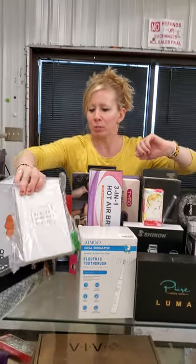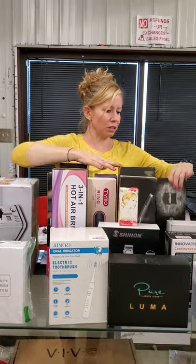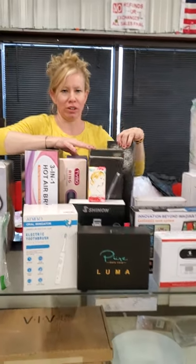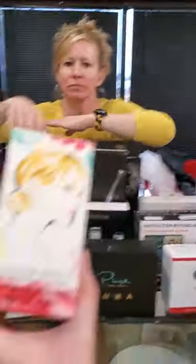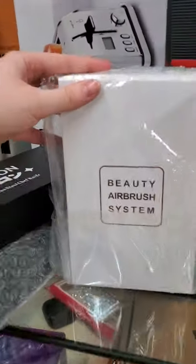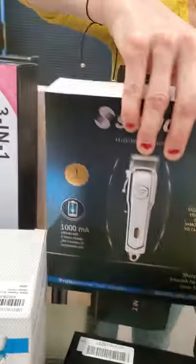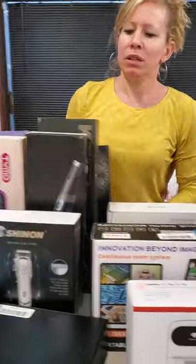This is our beauty stuff — beauty airbrush system. We have all of our hair tools over here, different kinds. I looked up this Croc brand — never heard of it, Croc makes me think of shoes — but it's almost like a $150 hair straightener, really nice. We have Taylor Swift Incredible Things Perfume. We have a beauty airbrush system, electric toothbrush, another beauty system for the face, some clippers, and all the beauty tools in different styles and brands.